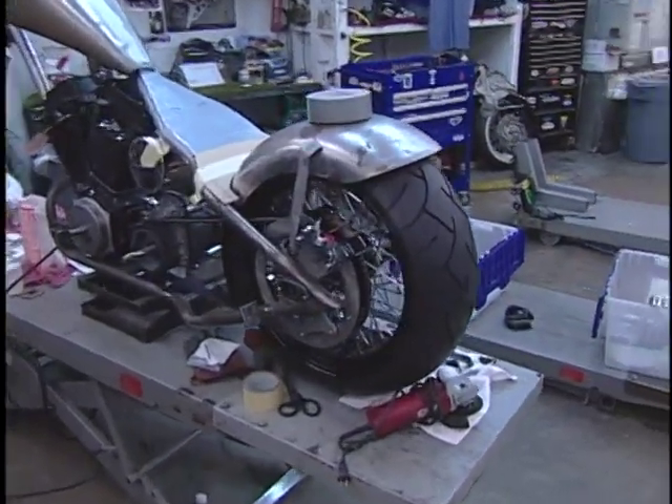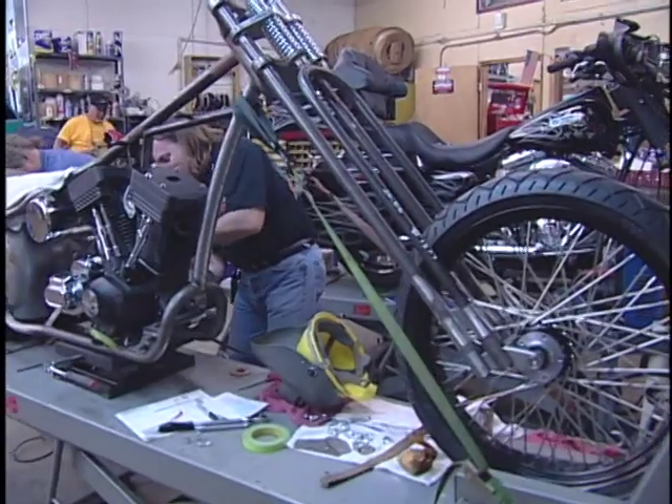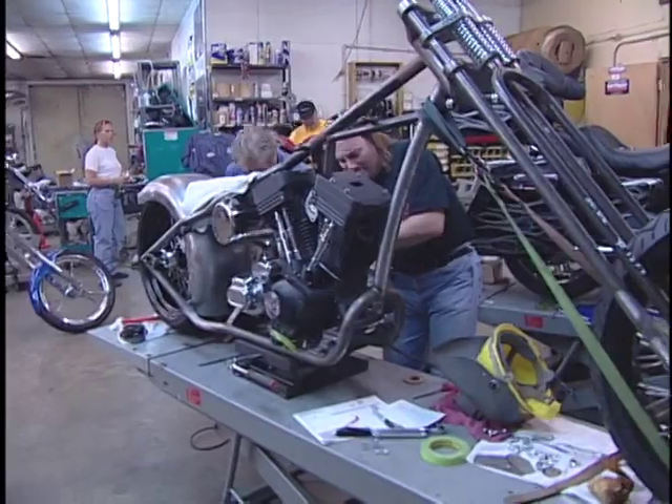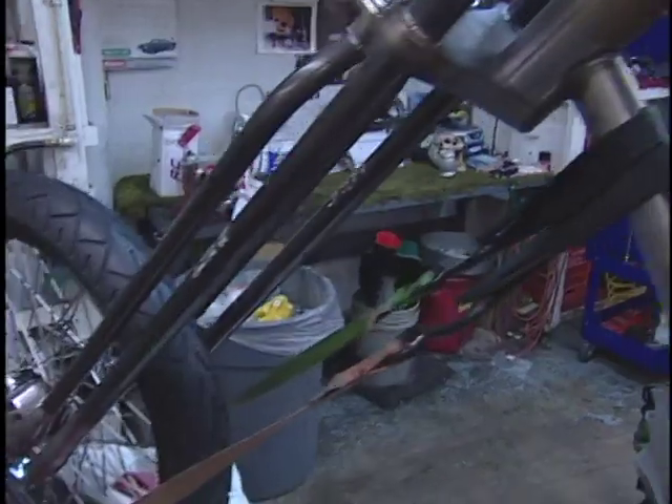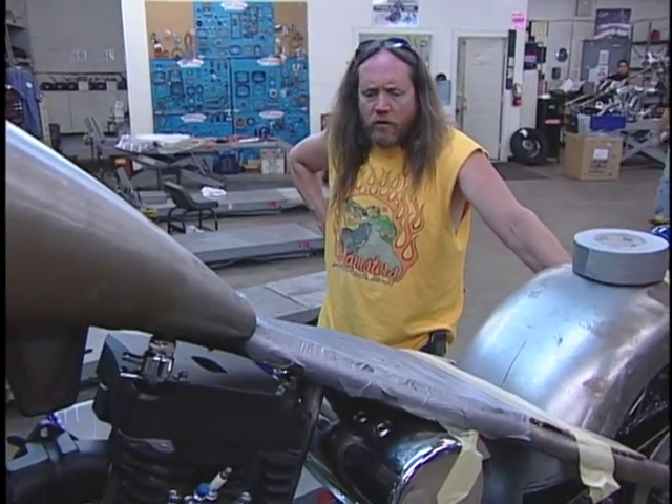This bike belongs to a friend of mine, Joe T. It's a redneck frame, Baker's six-speed on it, Pat Kennedy oil tank, black bike wheels. It's gonna have a real wild paint job on it. We're gonna chrome the frame, chrome the front end, paint the bars black — the motor's already black.